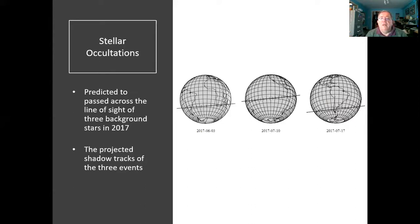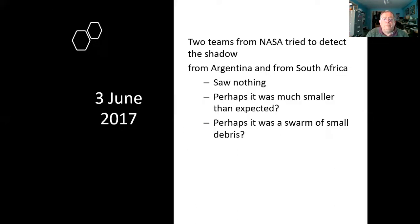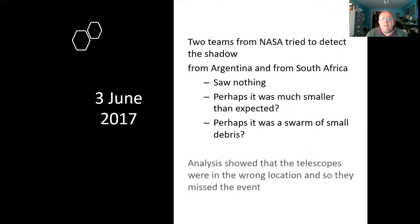NASA sent a team of scientists down to both Argentina and South Africa ready for the 3rd of June occultation — and they saw absolutely nothing. The surprise was that perhaps the object was much smaller than expected, or perhaps it was only a swarm of debris not showing up on their instruments. But it turned out they were simply in the wrong place and had missed the event. Two chances left.